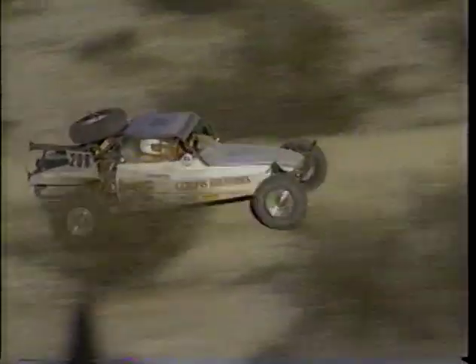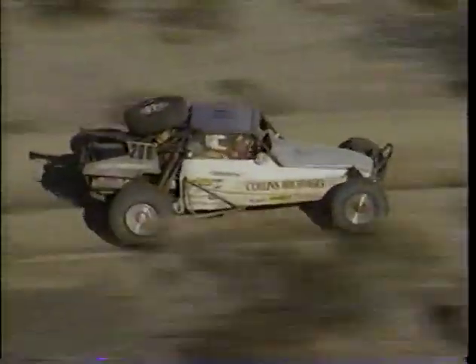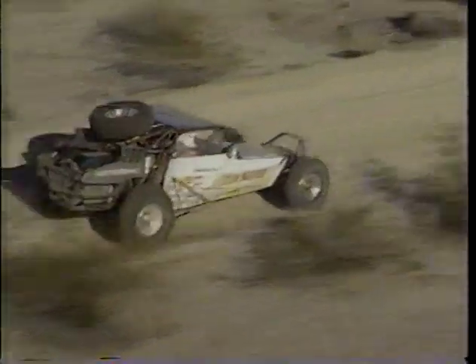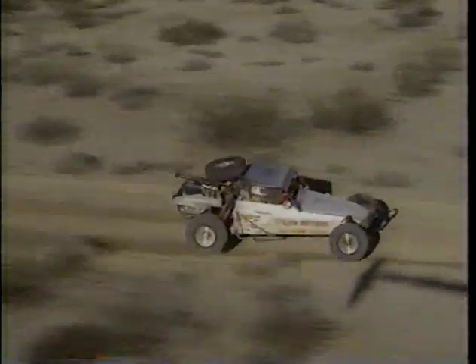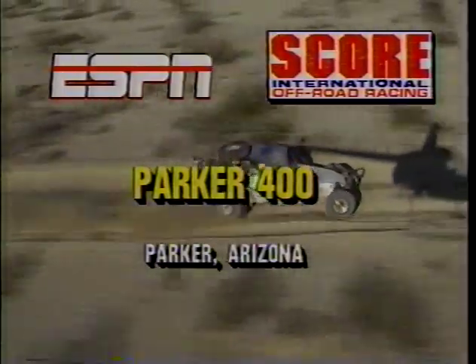Manny Oskara is leading in Class 7, and here we are out on the Arizona loop. That is Brian Collins in Class 2 — we show them running second in Class 2, about 20 seconds behind Lentner and Bergdahl. But remember, this is a timed event, so we won't know exactly who the winner is until quite a few cars have finished. Stay with us — we'll be back with more of the Parker 400 right after this.